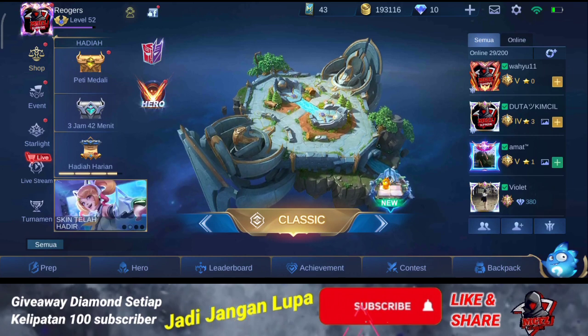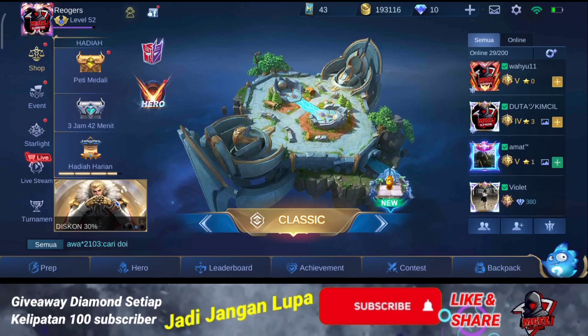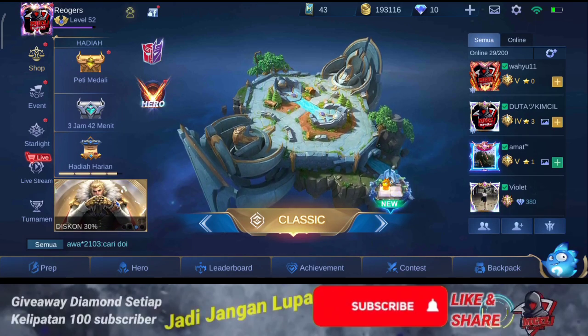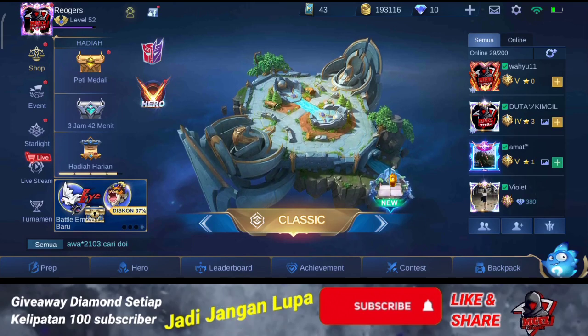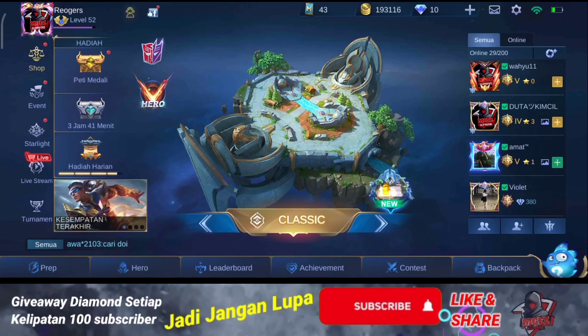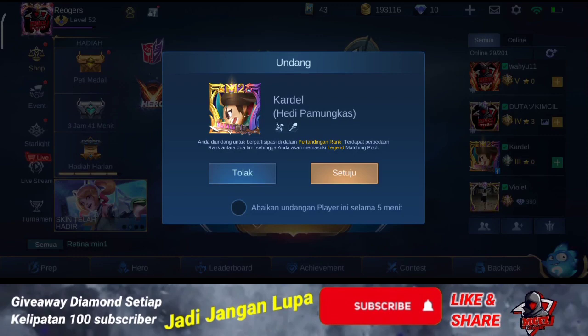Yo, welcome back to my channel, Macfish channel. Jadi itu tadi aku udah nge-share ya, bahwa pengiriman hadiah diamond-nya untuk pemenangnya yang namanya Fauzi Ahmad. Nah, kali ini aku mau nge-share video cara nge-claim diamond cashback-nya ya.